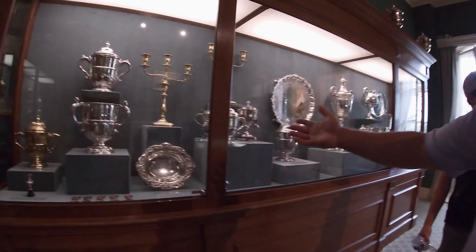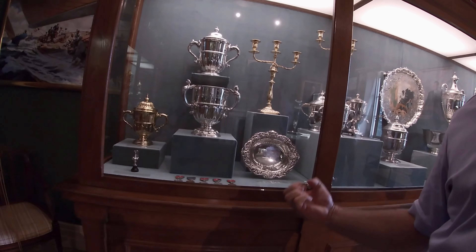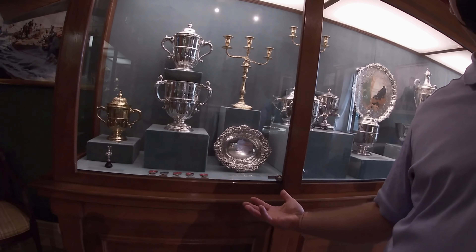These are all the America's Cups they won. This is where they leave the America's Cup — so this is Newport, they leave the America's Cup out of here.